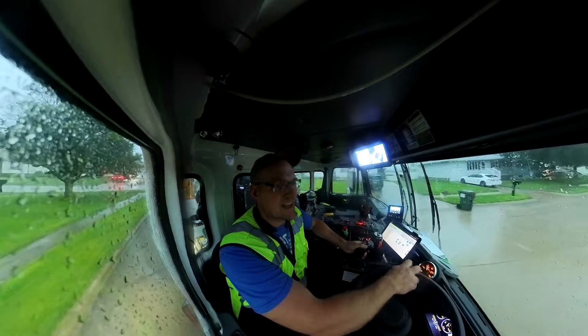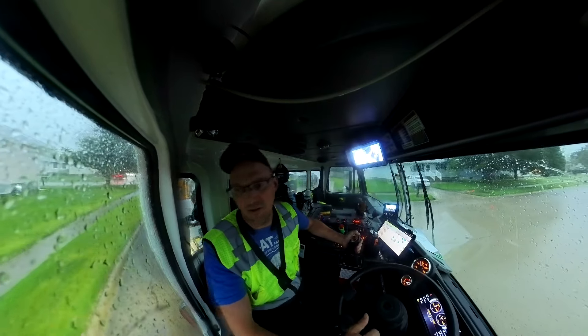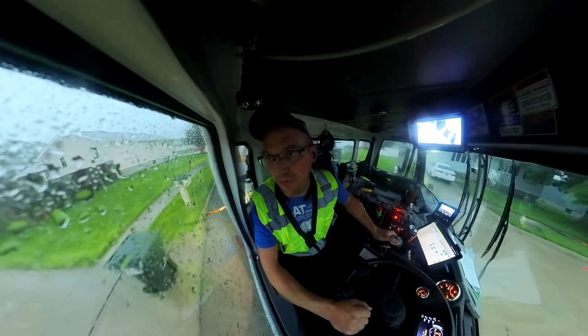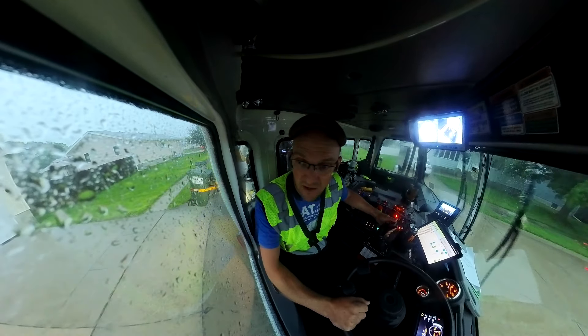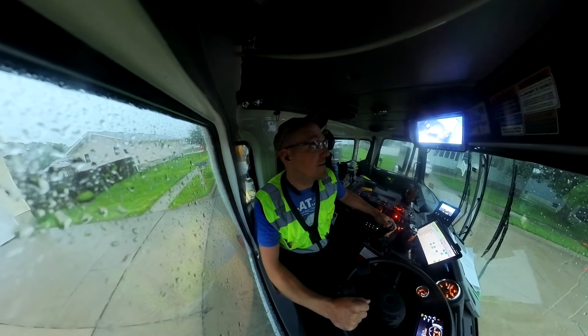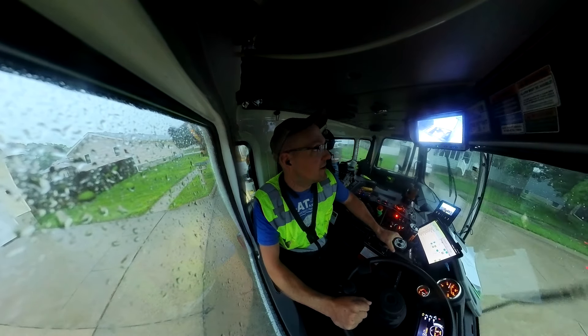You've also got guys who maybe they don't slip, trip, or fall, but they can fake it and kind of get a payout. I've seen — well, maybe not seen it happen, I've definitely heard of it happening.